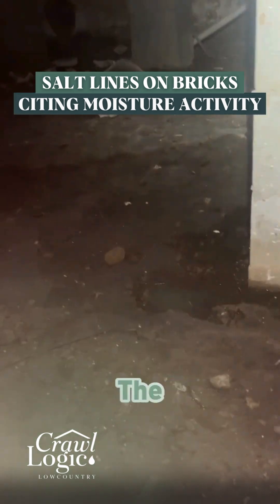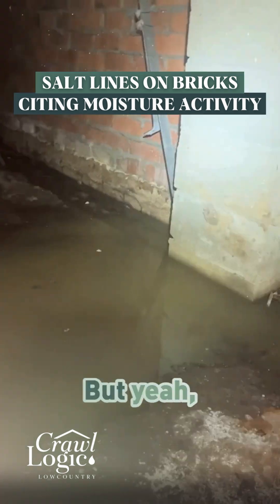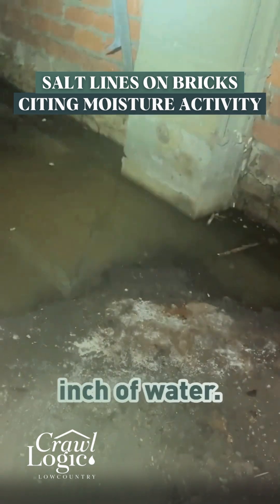I suspected there was a good amount of water flow here based on the topography of the soil — that's a better indication of water flow. But yeah, just wanted to show you guys what one inch of water can look like. And honestly, I've seen so much worse than this from one inch of water.